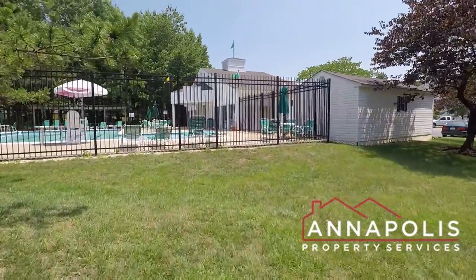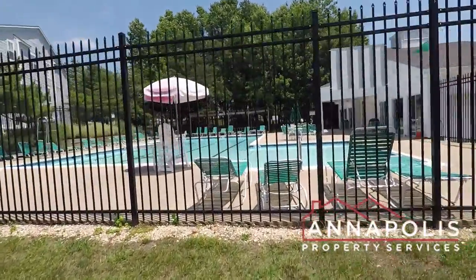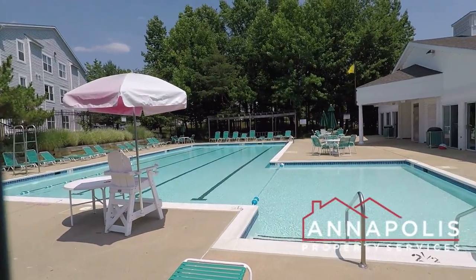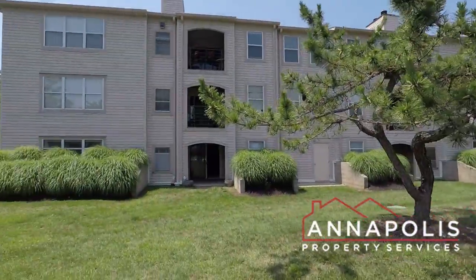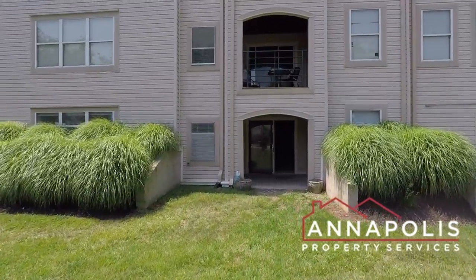Just walk over there now. Great shot of the community pool. And in the building is a small fitness center. Short shot of the community grounds.